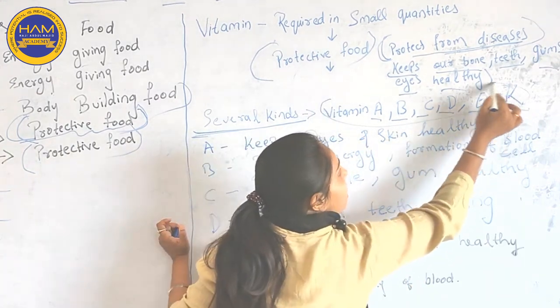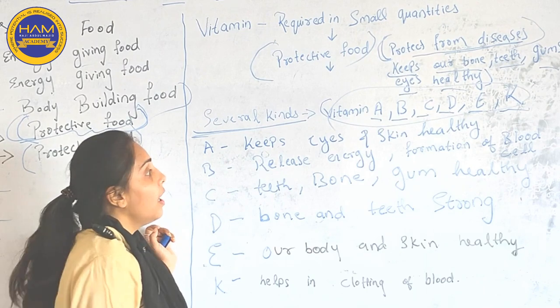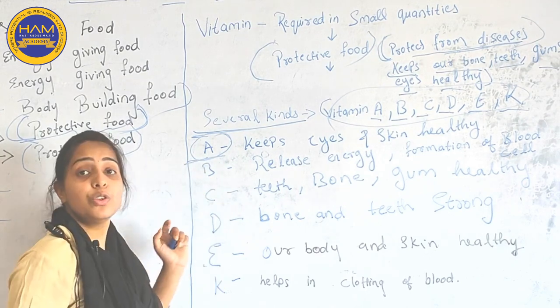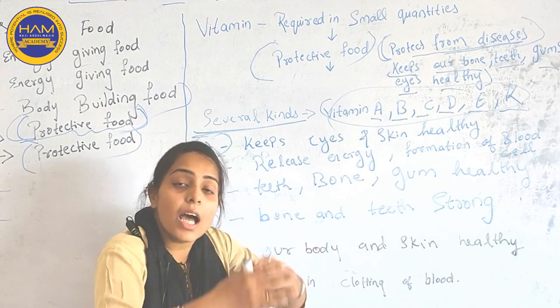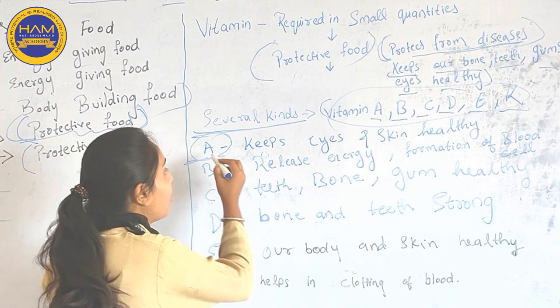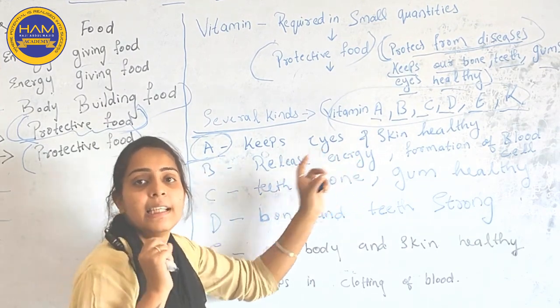These Vitamins have different kinds of roles. Vitamin A helps you to keep your eyes and skin healthy. As long as you take in Vitamin A, it will help you to keep your eyes and skin healthy.